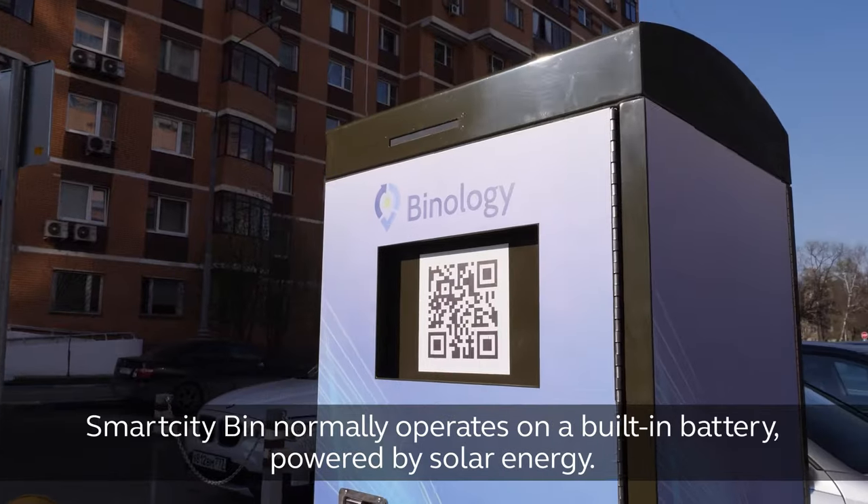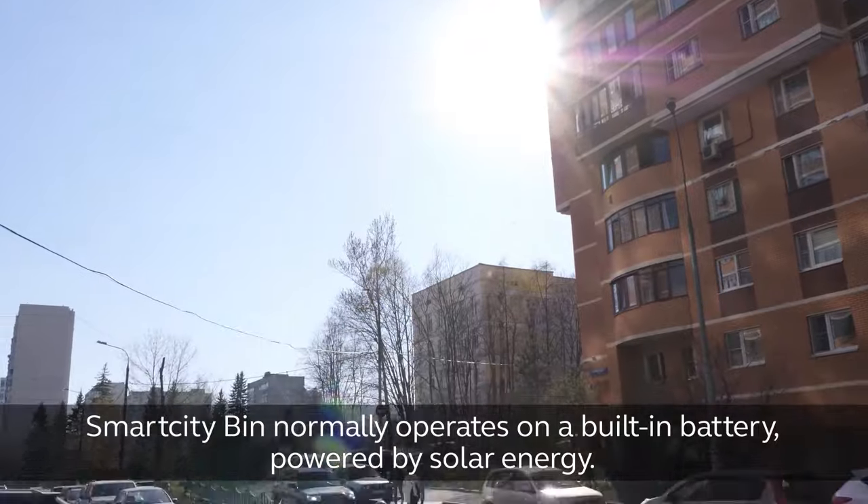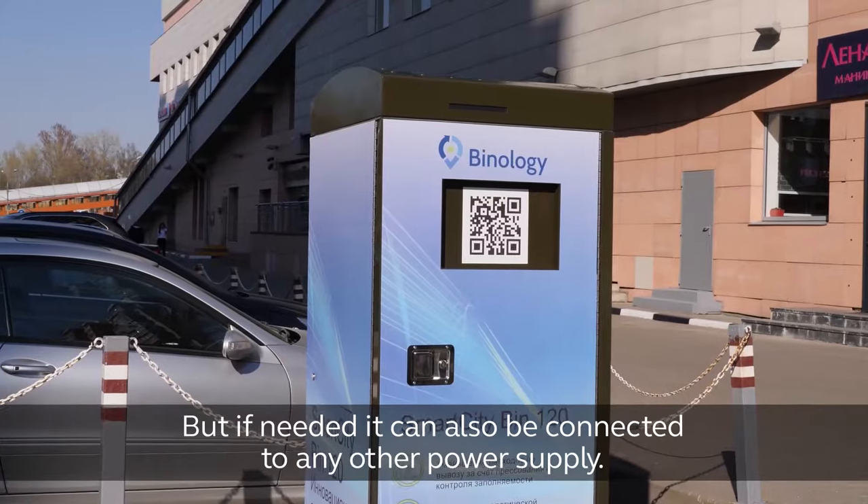Energy independence. Smart City Bin normally operates on a built-in battery powered by solar energy, but if needed, it can also be connected to any other power supply.